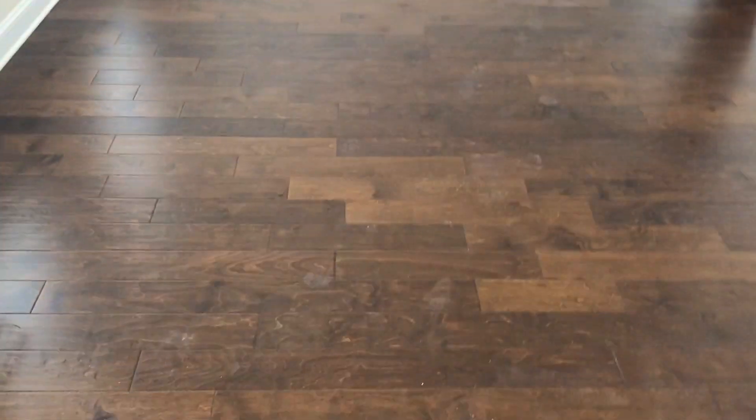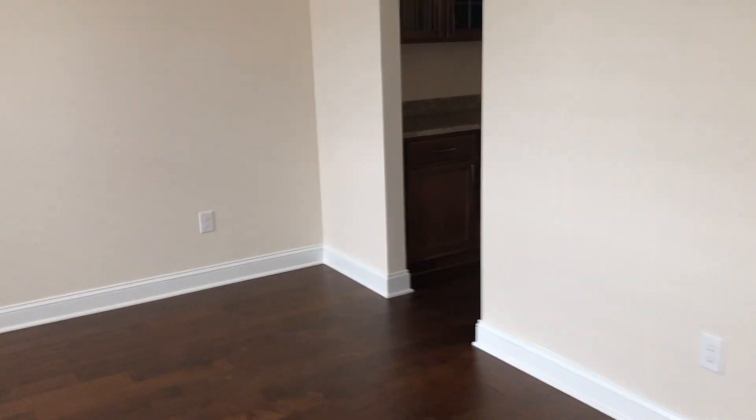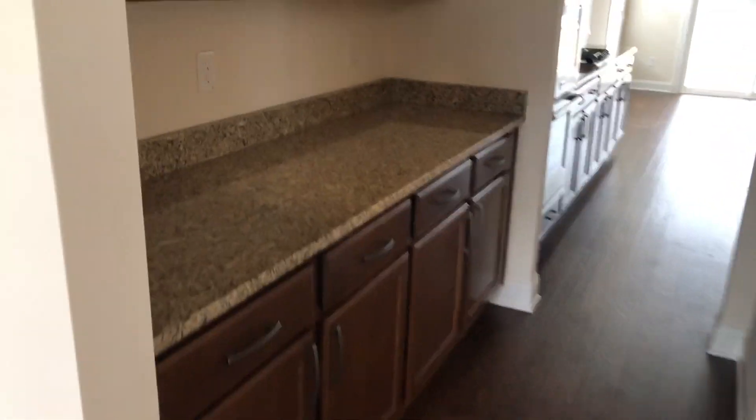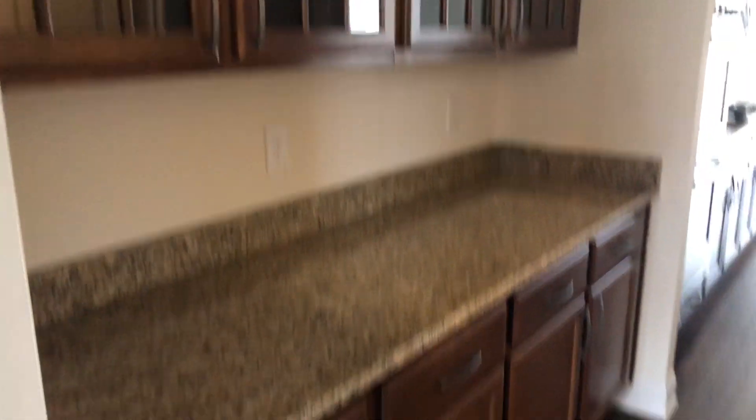Holy moly. So here's a dining room or a sitting room — whatever you want to do with it. I'm going to walk this way because I know this butler's pantry. It's beautiful.